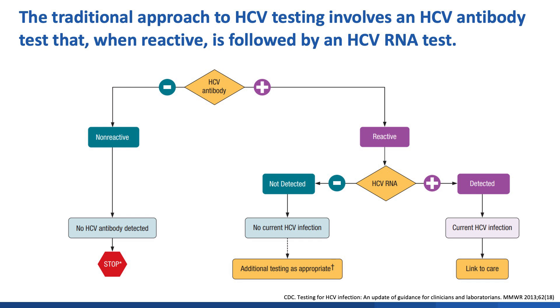To start, let's review the traditional approach to HCV screening and testing as represented in this figure. First, a patient is tested for antibodies to HCV to assess for prior infection. If reactive, the patient is then tested for HCV RNA, which if detected indicates viremia and current infection.